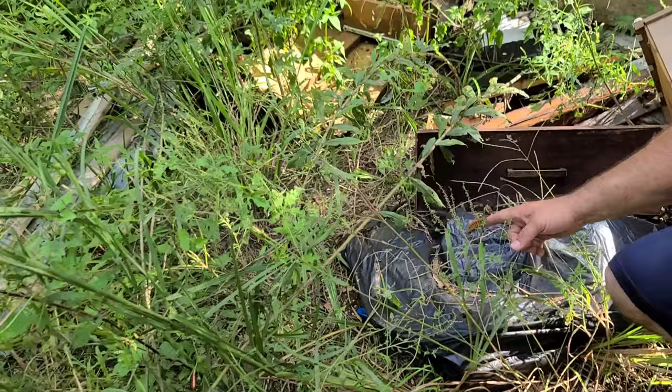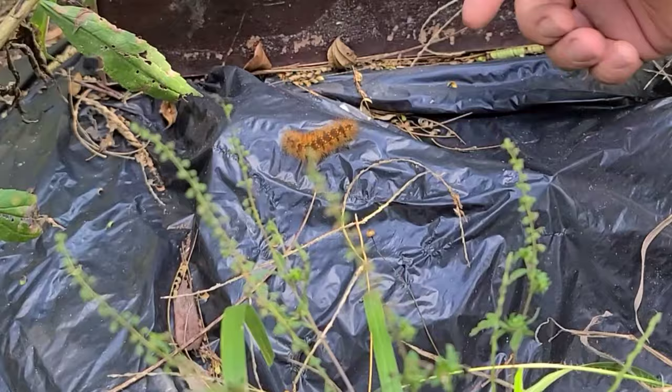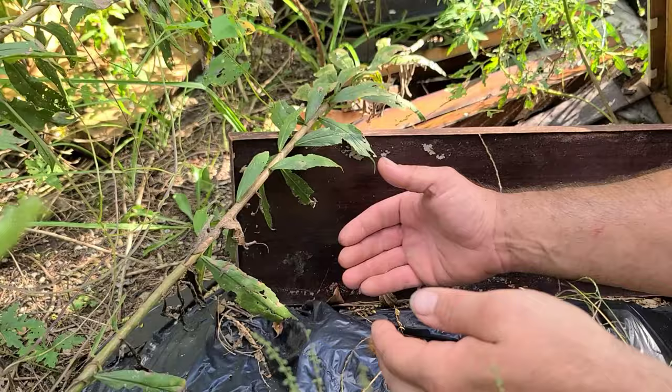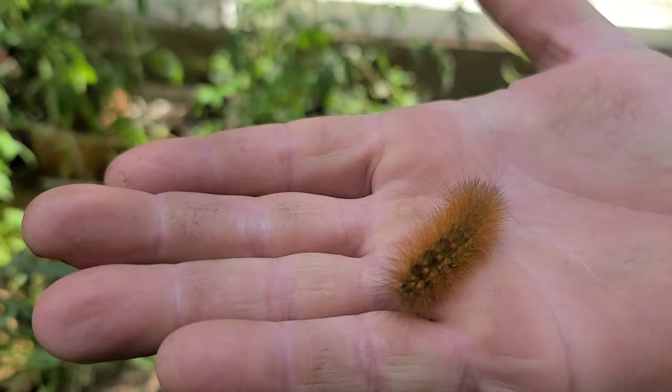Right here, look at this guy on the move — right on this trash bag. It's pretty active. See that pubescent, hairy caterpillar? This is actually the woolly bear caterpillar. He will eventually turn into a really stunning, beautiful moth. You can find this species on Google under the term 'yellow bear caterpillar.' It has many different common names: the yellow woolly bear caterpillar, the yellow bear caterpillar, the woolly bear caterpillar.